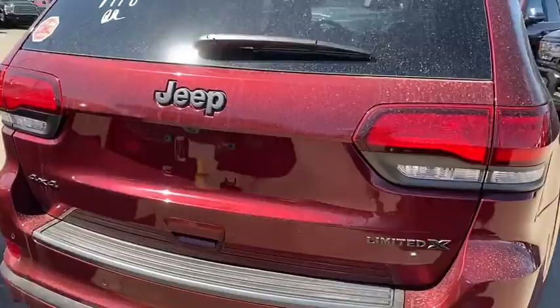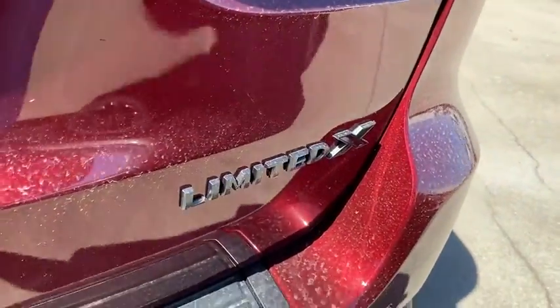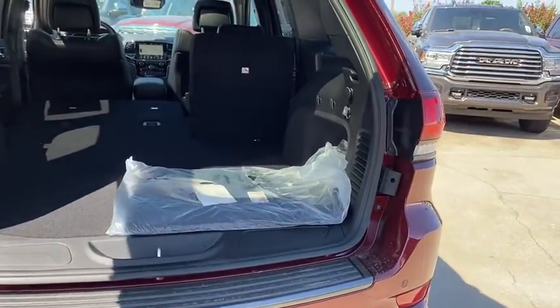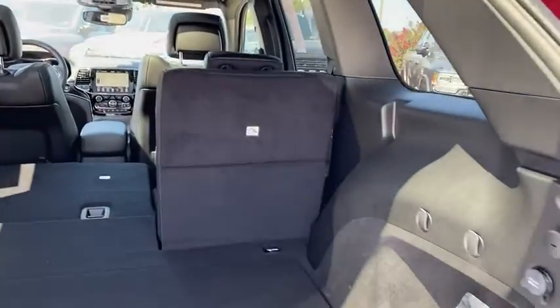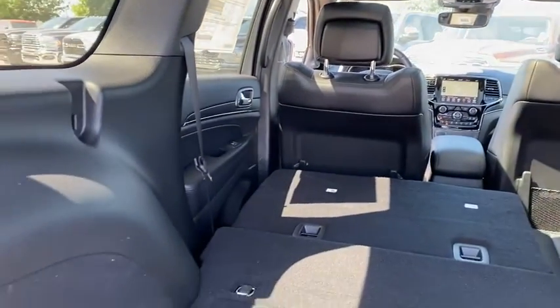It brings rugged versatility, advanced safety features, and passenger-focused technology along on every journey. These are just some of the great options this vehicle comes with. Rugged versatility meets high-tech luxury in the Grand Cherokee. Get behind the wheel today.